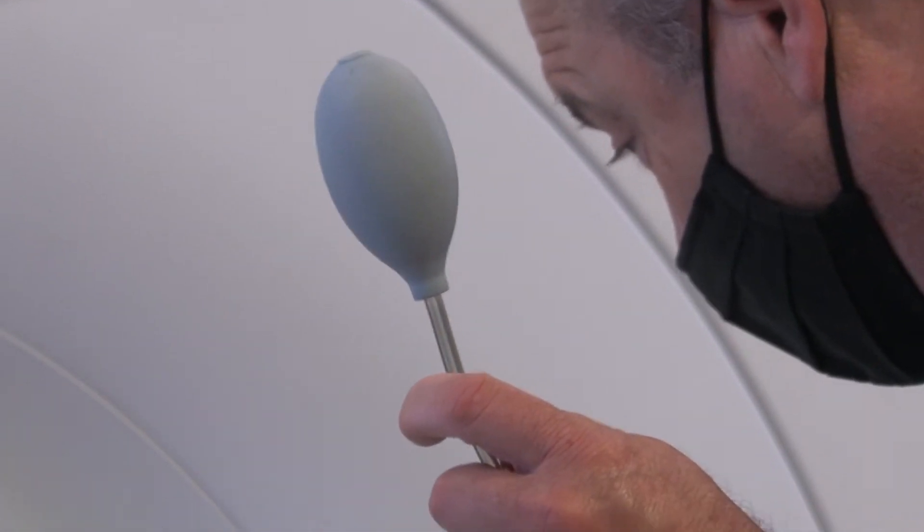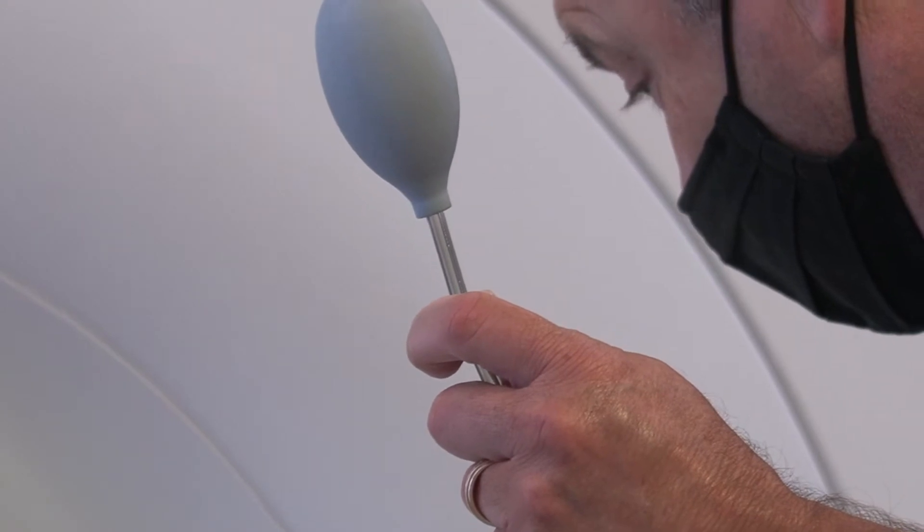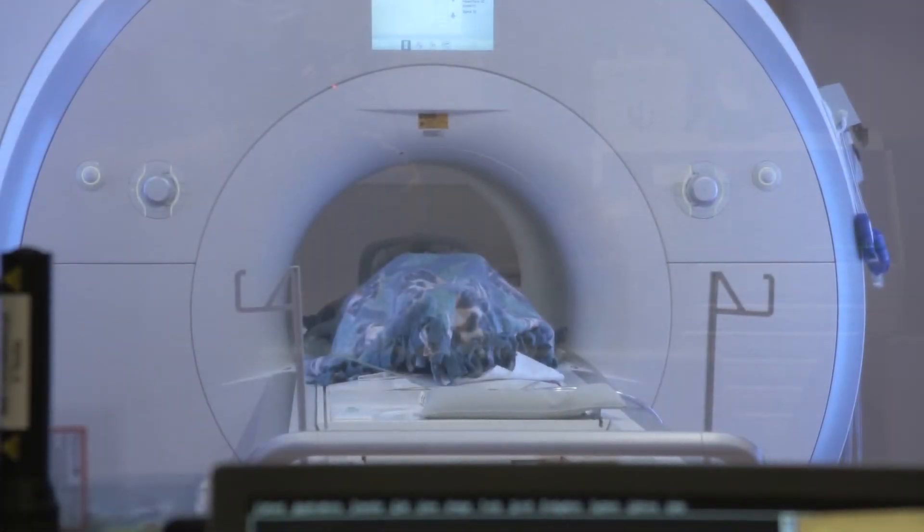The MRI technician will give you a rubber ball to squeeze if you need anything during your pictures. They will talk to you from the control room.